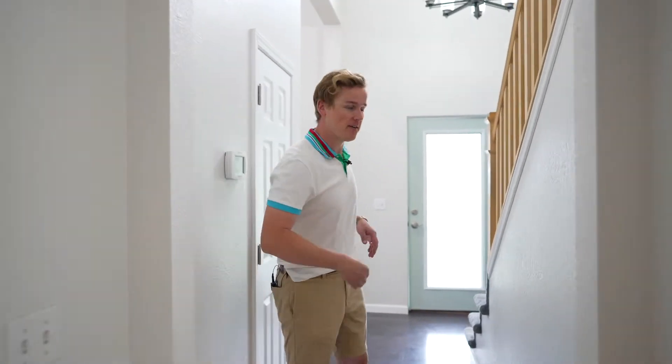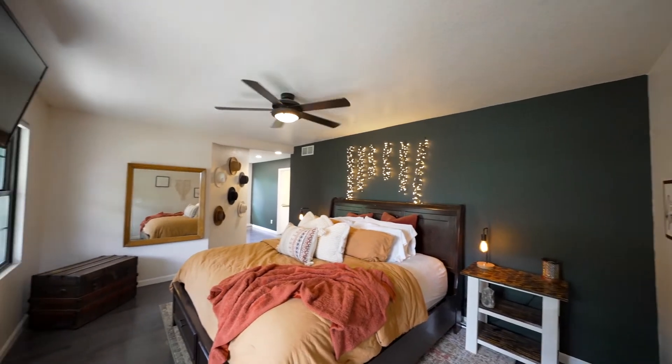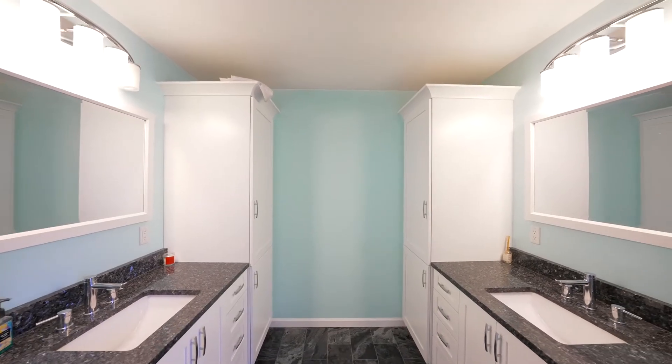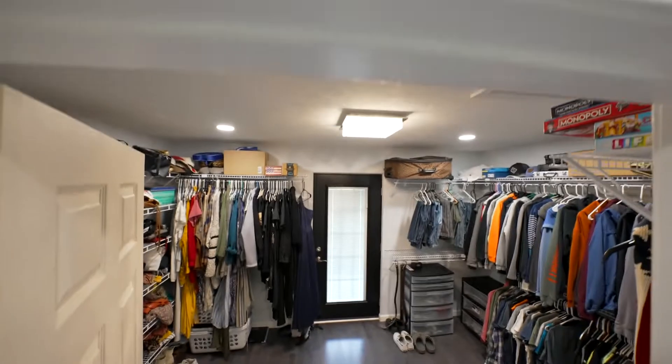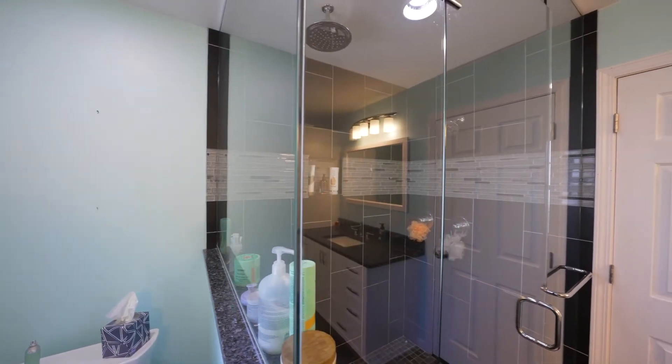The bathroom and master walk-in closet are awesome — huge spaces, gorgeous finishings, and a walk-in shower.